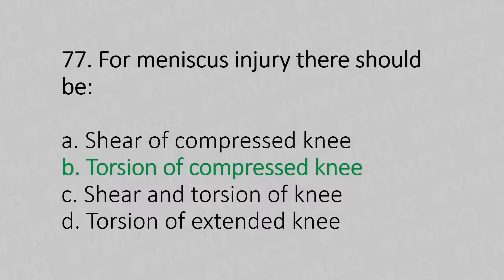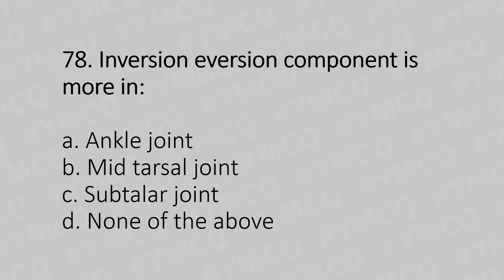Moving to our 78th question. Inversion-eversion component is more in: Option A, ankle joint. Option B, mid tarsal joint. Option C, subtalar joint. Option D, none of the above. And the answer is Option C, subtalar joint.